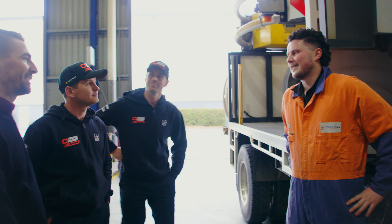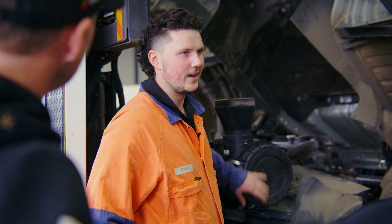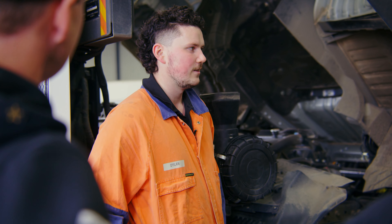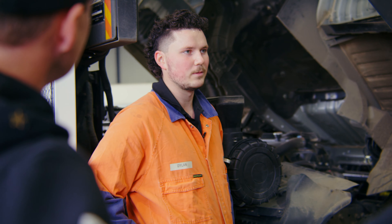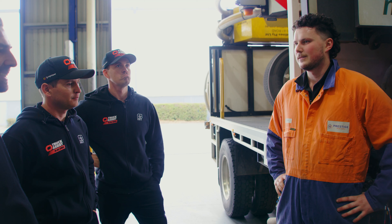Alright guys, this is one of our service techs, Dylan. How are you doing? G'day guys. This is where we'll carry out our initial diagnosis. We'll report our findings to the workshop controller and they'll report to the customer so we can get our customers back on the road in a smooth, timely manner.